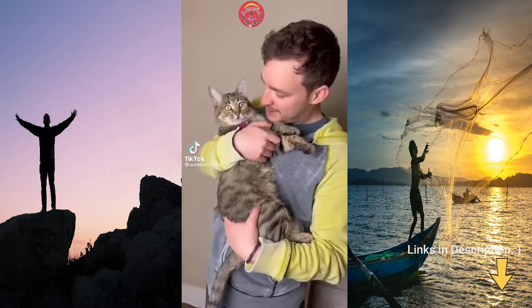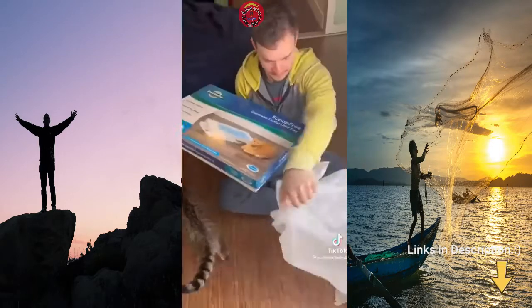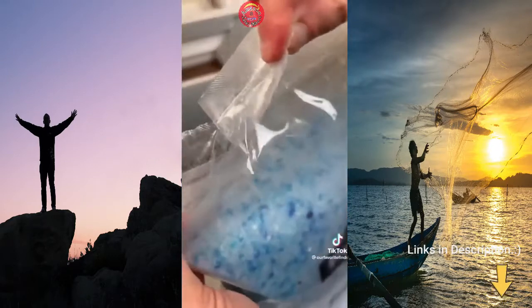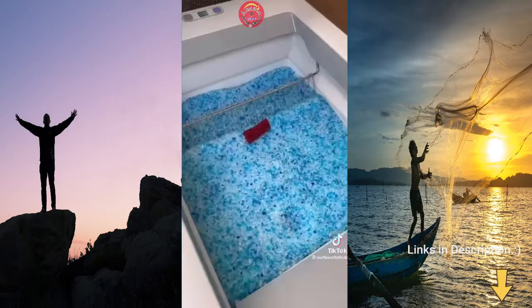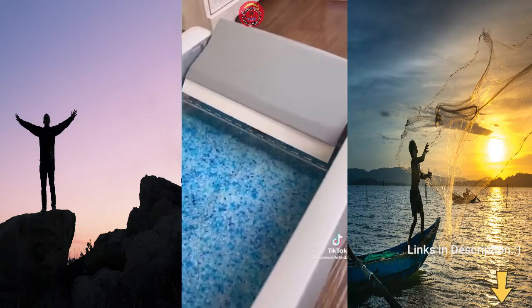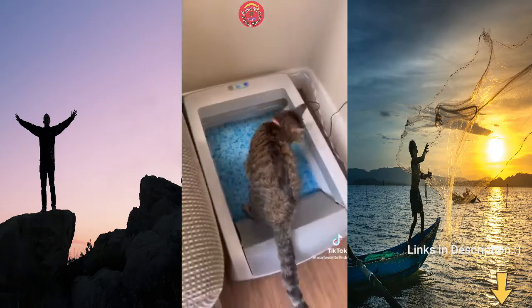We recently rescued a cat and we've been using this automatic litter box since the day we got her. You have to change it around once per month and this is what the easy process looks like. The bottom of the box closes off the old dirty litter, then you pour in the new litter into a new box. The magnetic top clicks right onto it and it's ready to go. Whenever your cat goes to the bathroom, it automatically runs the rake through after around 20 minutes, making the litter fully clean again. It masks the smell entirely and we don't have to do anything besides changing it monthly.